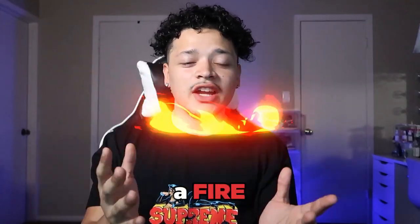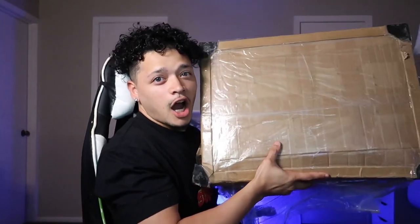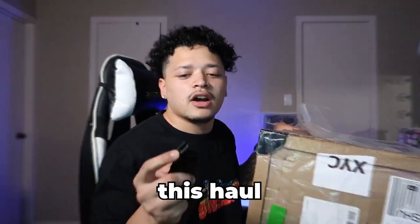Yo, what is up you guys? I'm bringing you guys a fire 12 kilogram haul. Yes, 12 kilograms. Alrighty, let's get right into this haul.